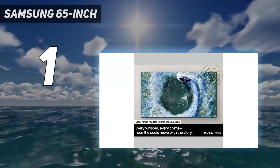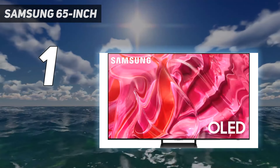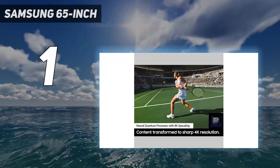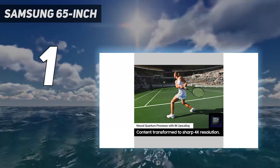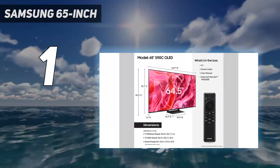If you're looking for something even better, the Samsung S95C OLED is Samsung's 2023 flagship option and is an amazing TV. It's brighter than the S90C, but for most people it's not worth the significant price premium over its lower-tier sibling.